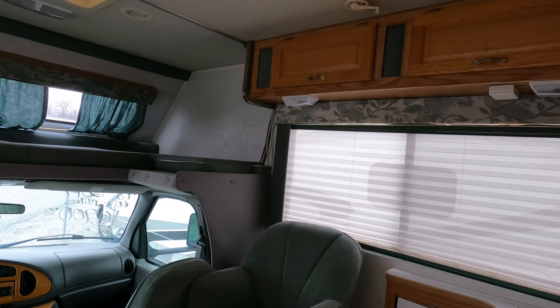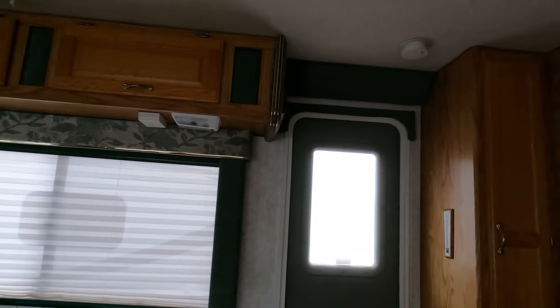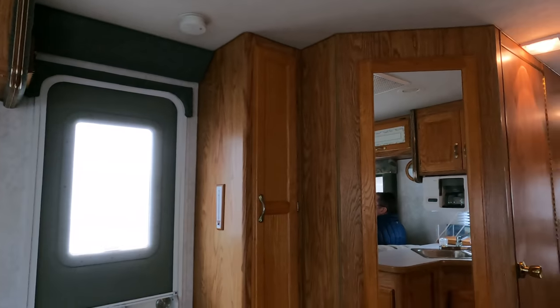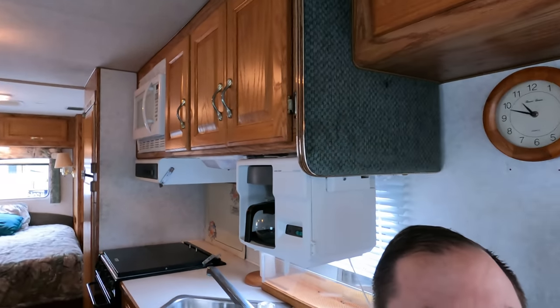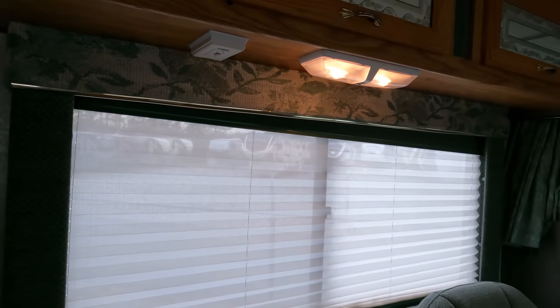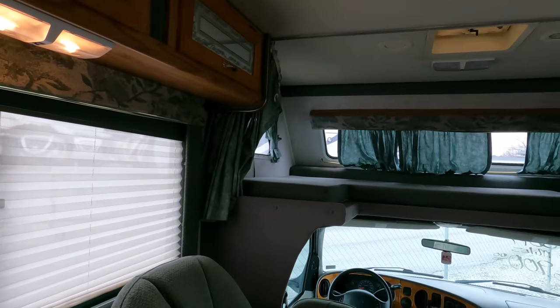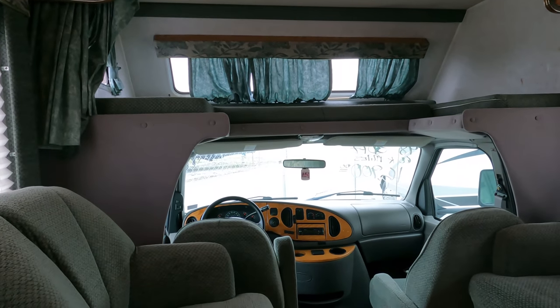If you've got any questions about this motorhome, give us a call: 706-965-7929. I've got some really good deals on lower priced Class C motorhomes right now — this is the third one I've done today.